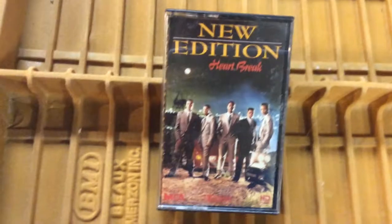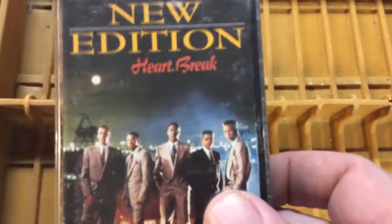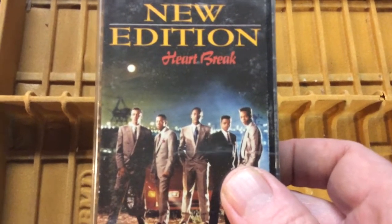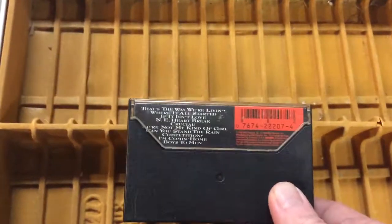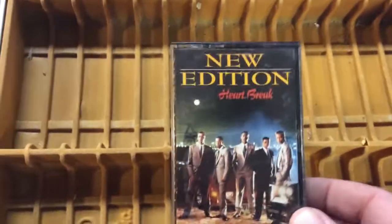New Edition — maybe one of the original boy bands. In here somewhere is Bobby Brown; it's so small I can't tell. Bobby Brown got his start with New Edition. That's how he met Whitney, and we know how that story ended.